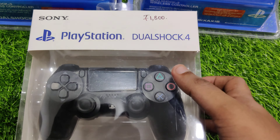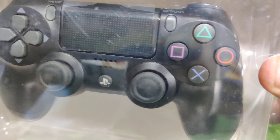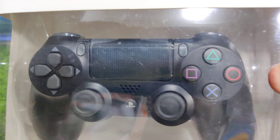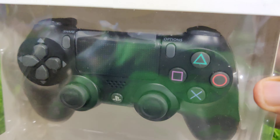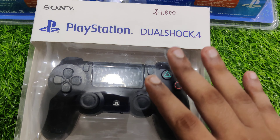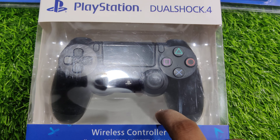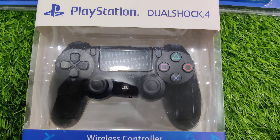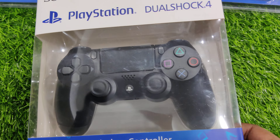You can see the PS4 is pure black — this is charcoal black — and the price is 1000. You can see the offer price. We are stocked in PS4. You can see the color edition; that is the military color edition.